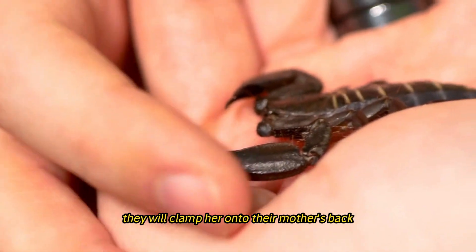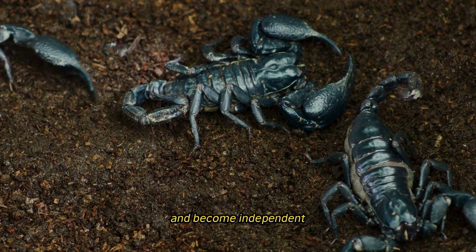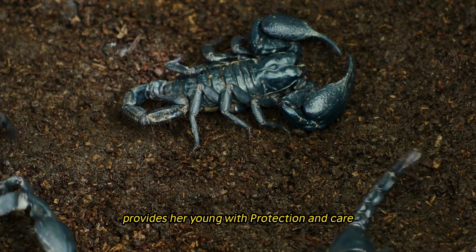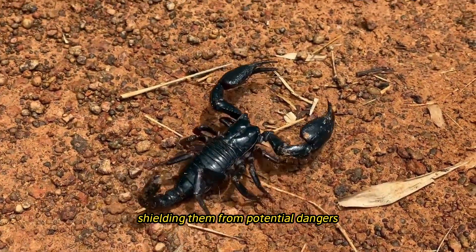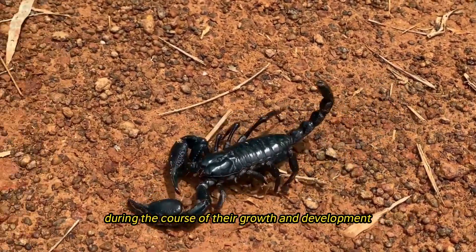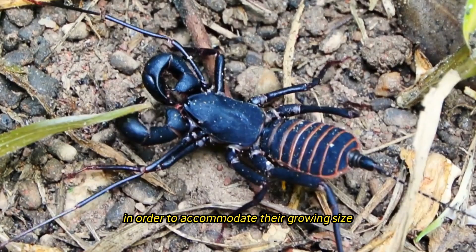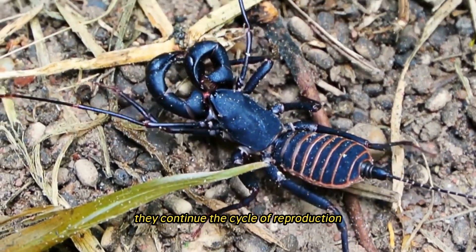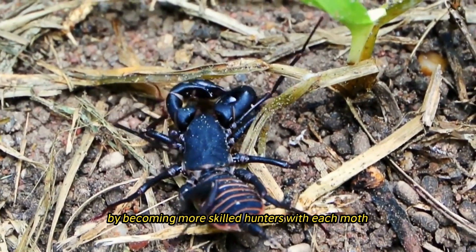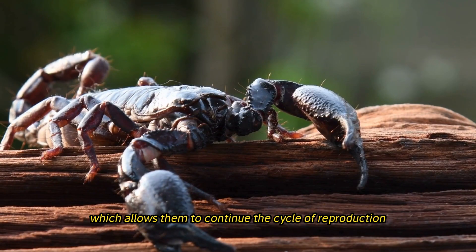After the young have been born, they will clamber onto their mother's back, where they will remain for a length of time until they go through their first molt and become independent. During this period of vulnerability, the mother scorpion provides her young with protection and care, shielding them from potential dangers and supporting them in locating sources of sustenance. During the course of their growth and development, young scorpions go through a series of molts, losing their exoskeletons in order to accommodate their growing size. They finally attain sexual maturity, which allows them to continue the cycle of reproduction.